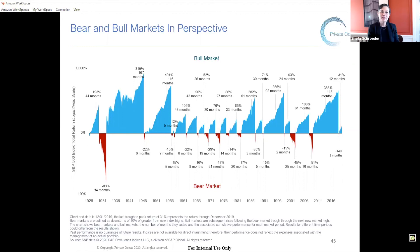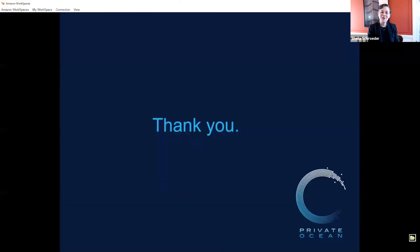I find this chart actually to be pretty comforting. I appreciate that you've taken the time to walk us through diversification, portfolio structure, and discipline, and how important it is to stay the course. This has been particularly helpful — thank you very much. You're welcome, Sheila. Enjoyed our time together. For any of you watching this presentation, if you have questions, please feel free to reach out to us at privateocean.com. We're here to help. Thank you.